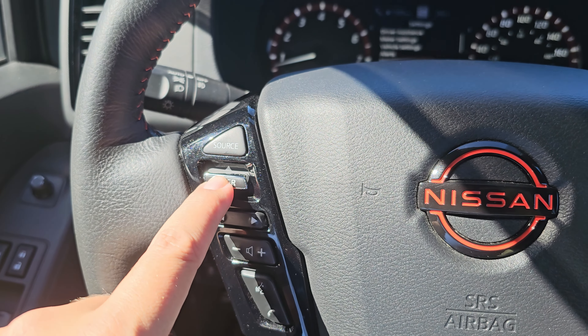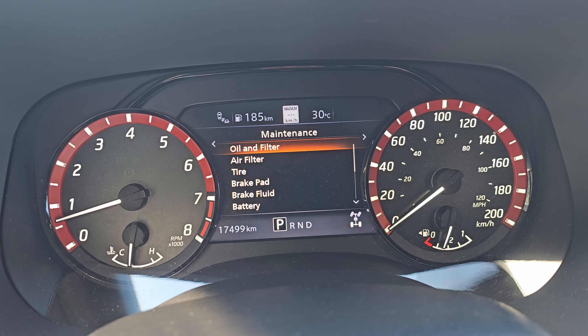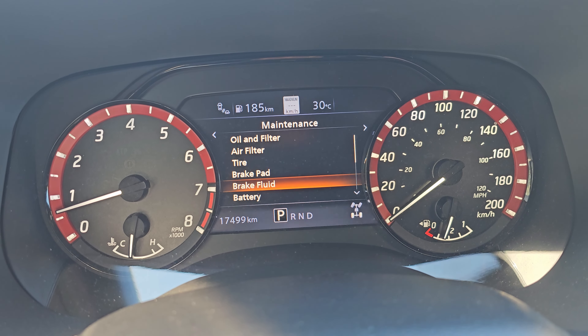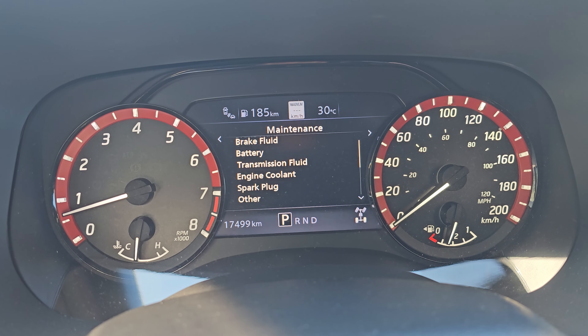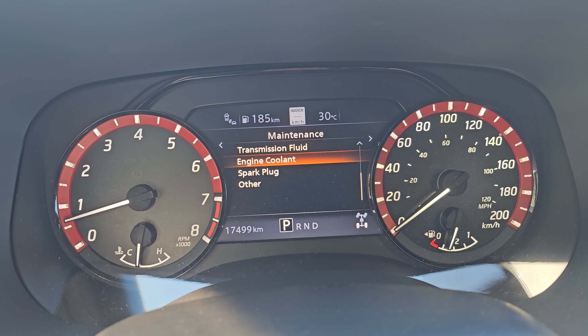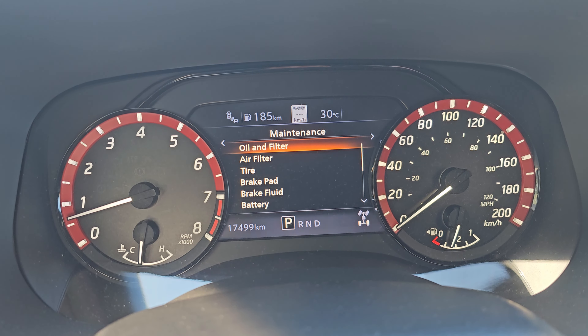Use the up and down arrows and click in for Enter. Now you can see you've got a whole list of stuff: oil and filter, air filter, tires, brake pads, brake fluid, battery — and if you keep going down you've got transmission fluid, coolant, and spark plugs, plus an Other category.